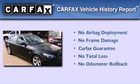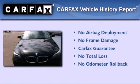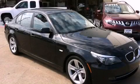Not to mention that this BMW qualifies for the Carfax Buy Back Guarantee. This vehicle won't last long at this price. Call and arrange a test drive now.